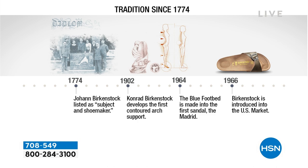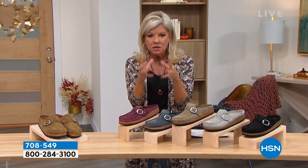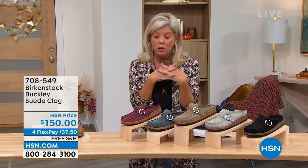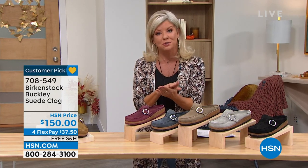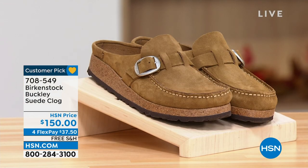We're going to open up our testimonial lines because more so than any other footwear brands, we get more testimonials on Birkenstock from those who have been wearing them for 40 years, who will only wear Birkenstock. It's the unique construction that gives you the ultimate comfort to whatever your footbed is.